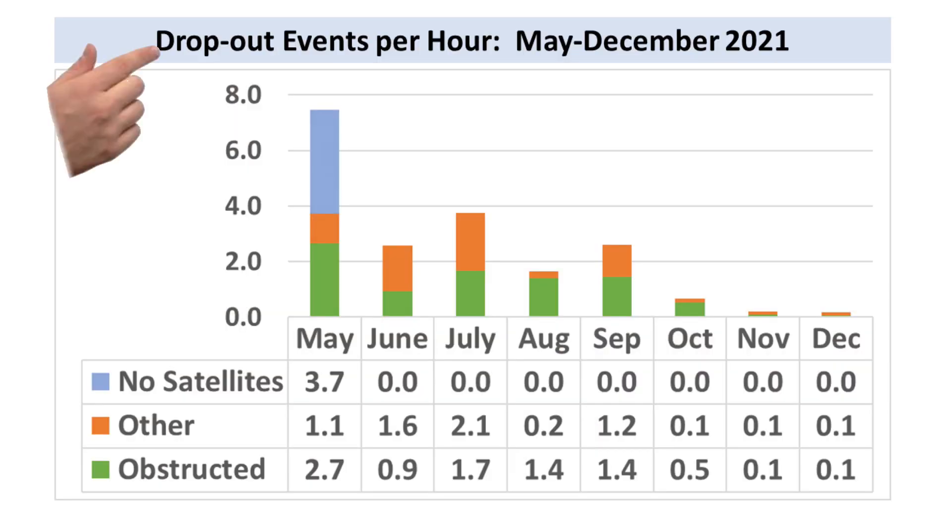Speaking of improvement, let's have a look at my stats for December. The first metric I track is the number of dropout events per hour. I consider a dropout to be any outage of 11 seconds or more — these are the ones that can impact an MS Teams or Zoom call. These short outages have no impact on streaming video like Netflix or YouTube, since streaming applications buffer enough of your feed that you generally won't even notice.